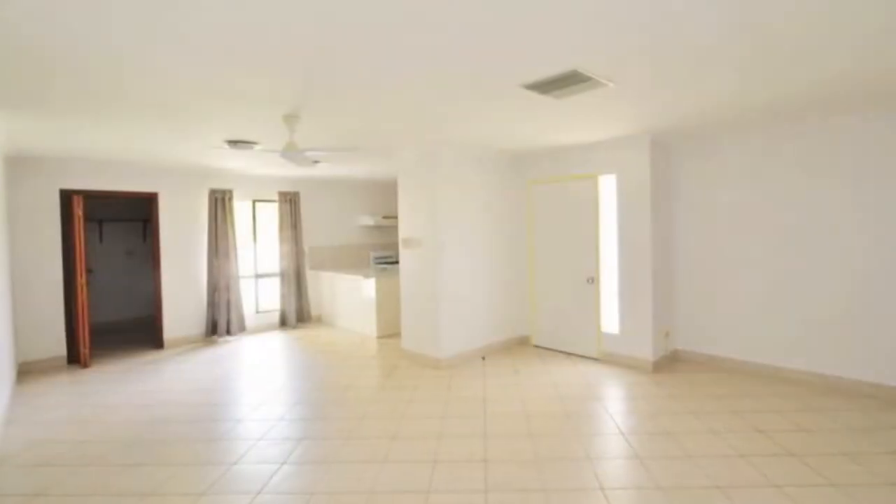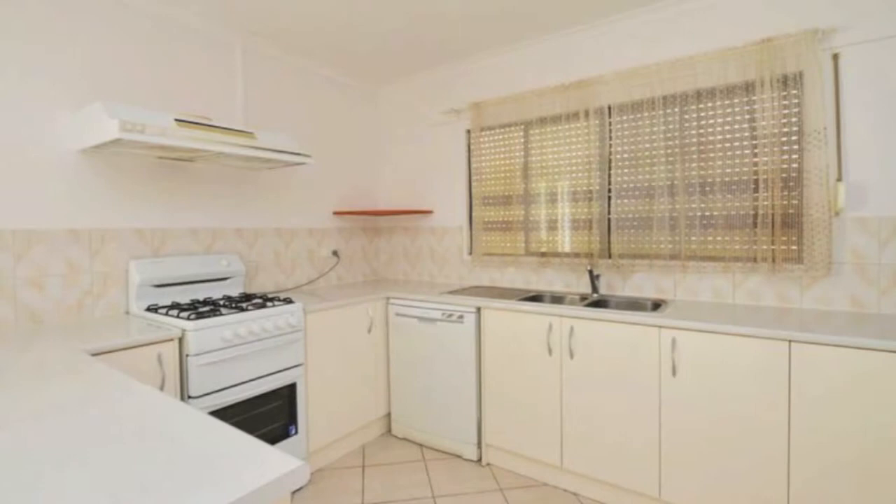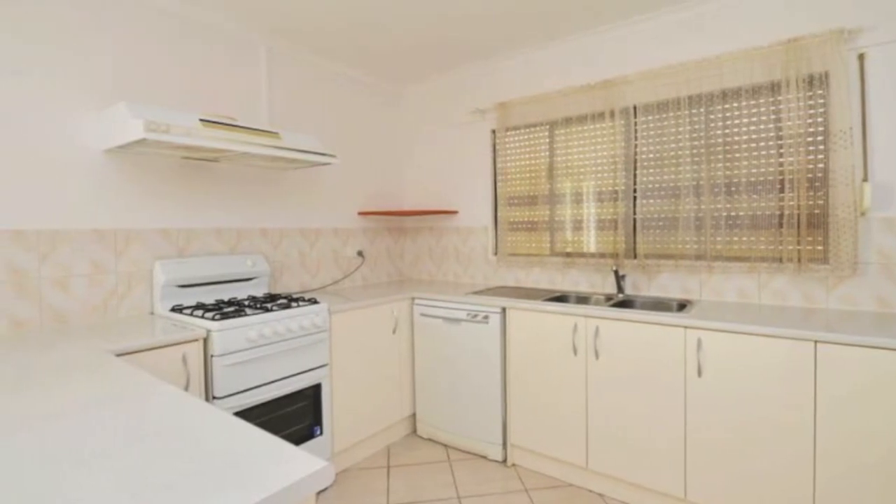Inside the home is a tiled open plan living and dining area that offers a ceiling fan, gas heating, and has the kitchen tucked around the corner.